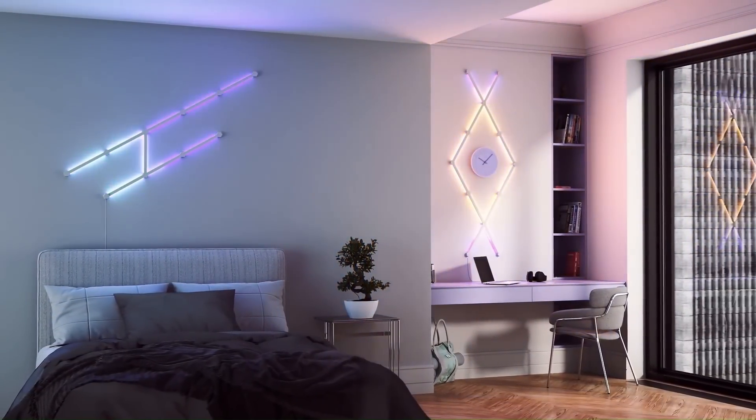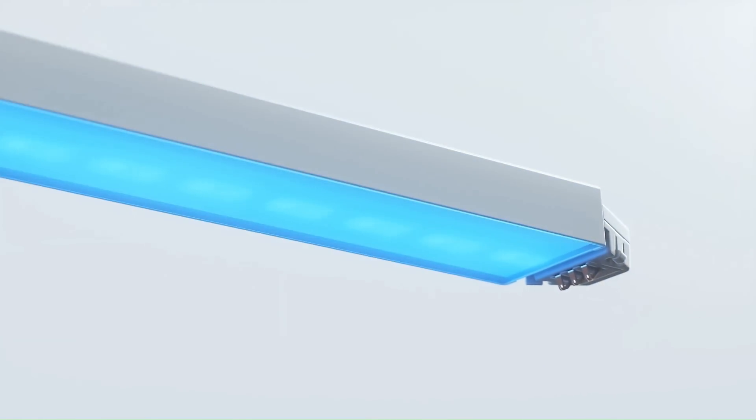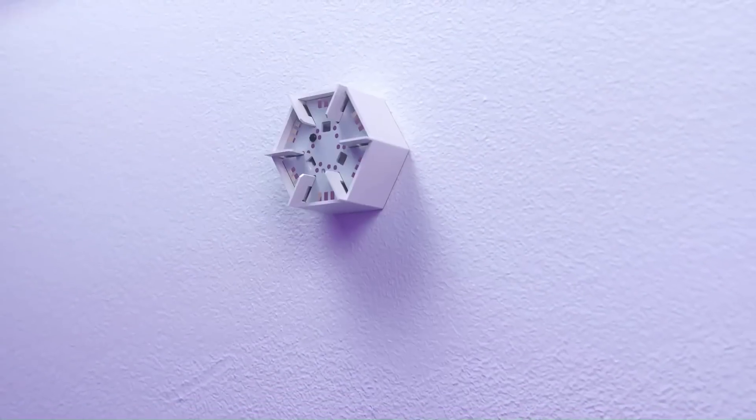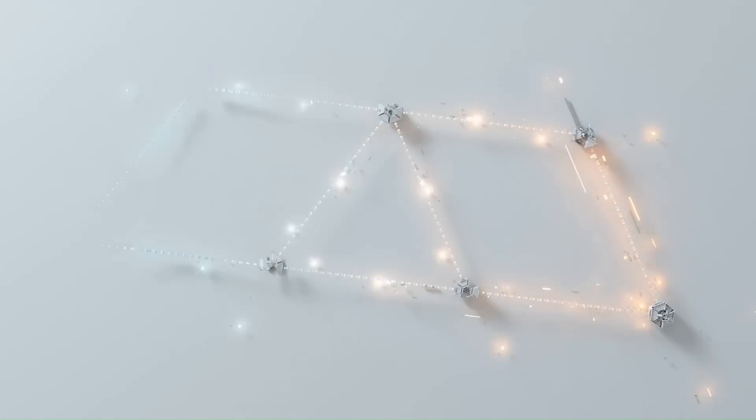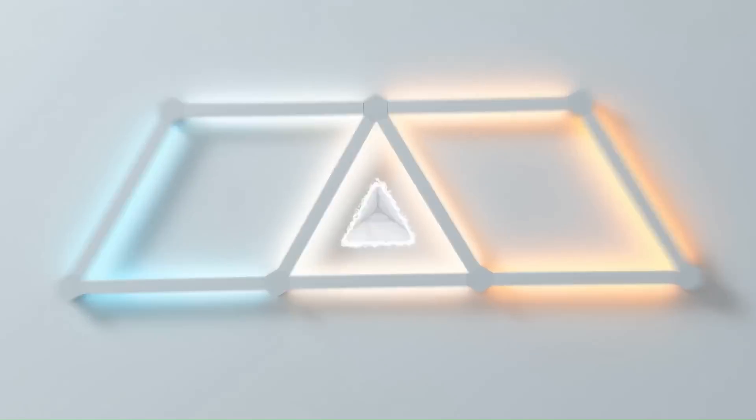Nanoleaf also offers different product lines and accessories, such as the Nanoleaf Shapes and Nanoleaf Canvas, which provide additional options for creating unique lighting displays. The panels are designed to be easy to install and can be mounted on walls or other surfaces using adhesive pads or mounting tape.